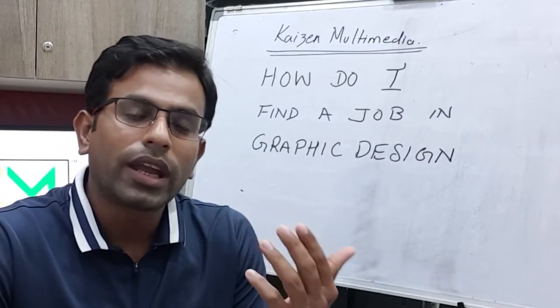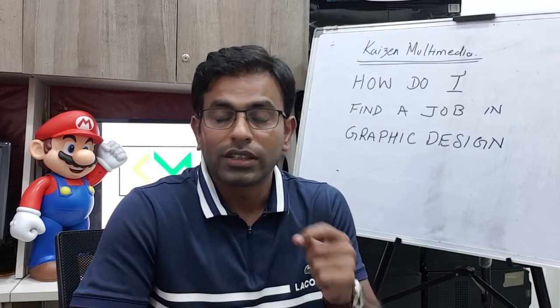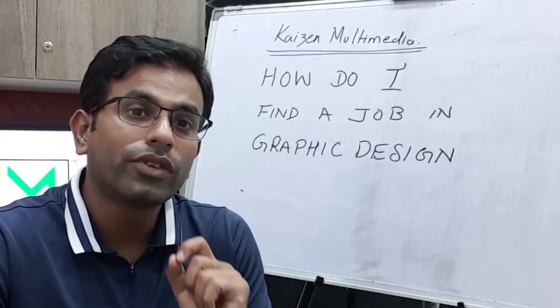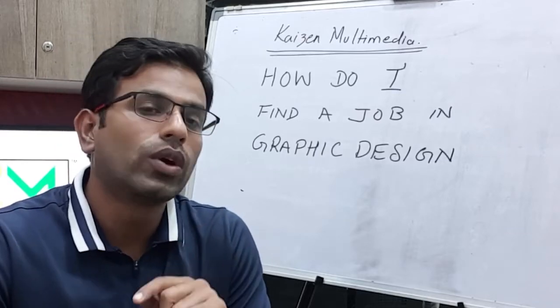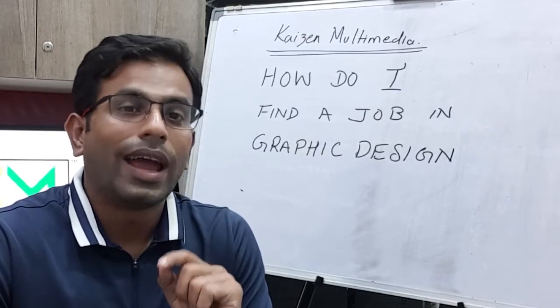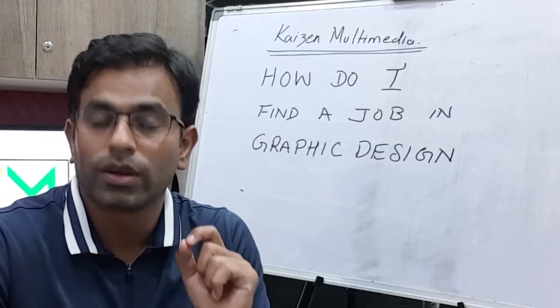The second online strategy should be to upload your resume on job portals like Naukri. There are other job portals like Monster, Indeed, and so many others. Go ahead and upload your resume. Don't forget to put the link to your best work so that the HR can look at your resume as well as your best works, because that's what will get you hired.